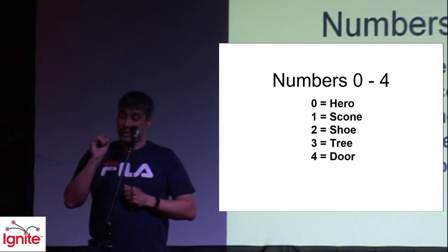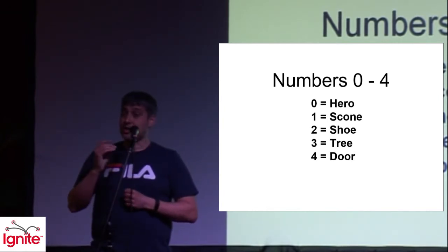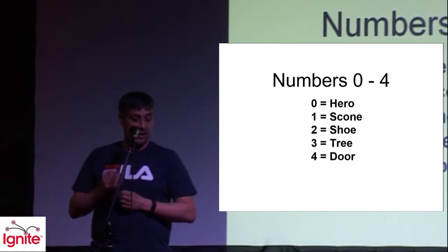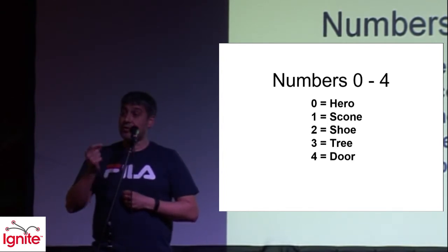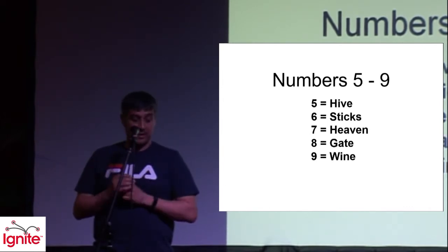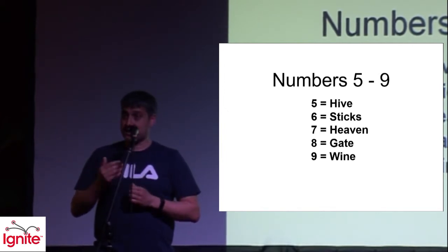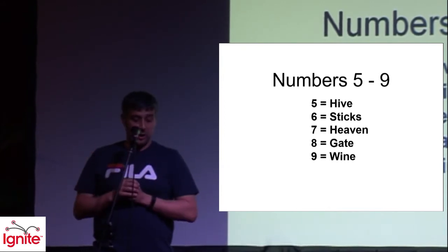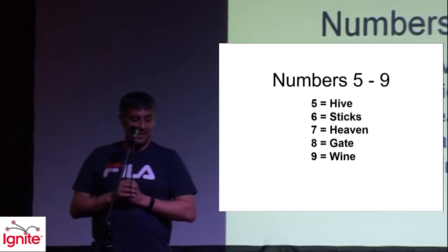Follow me. For the number zero, remember a hero — like Superman. For the number one, a scone. Number two is shoe. Number three is tree. Four is door. Five is hive — a beehive. Number six is sticks — wooden sticks. Seven is heaven, so imagine angels playing a harp. Number eight is gate — metal or wooden. And number nine is wine — a nice bottle of red wine. That's all we need to remember.